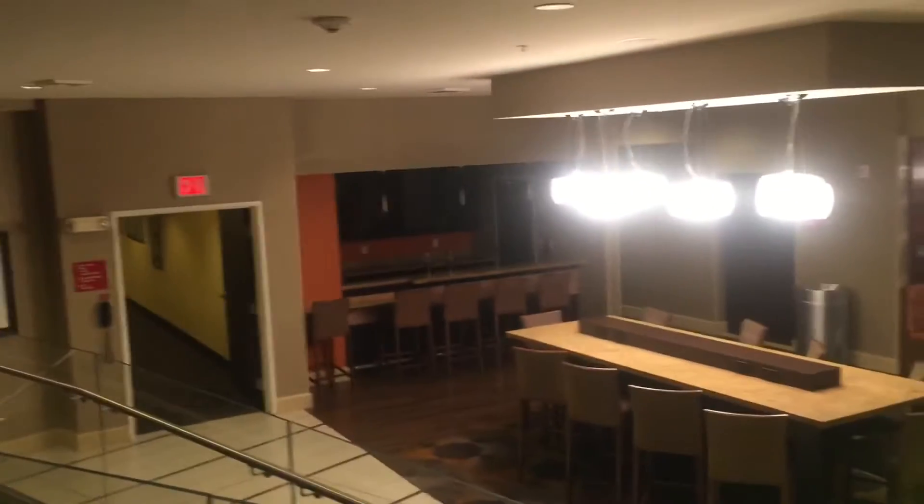Alright, these are going to be the elevators at the Town Plaza Suites in San Antonio, Texas. We're down here at the sea level. Look at this big ramp. And this is going to be where the breakfast bar is, but I don't think it's open yet. So anyways, we're going to ride the elevator.